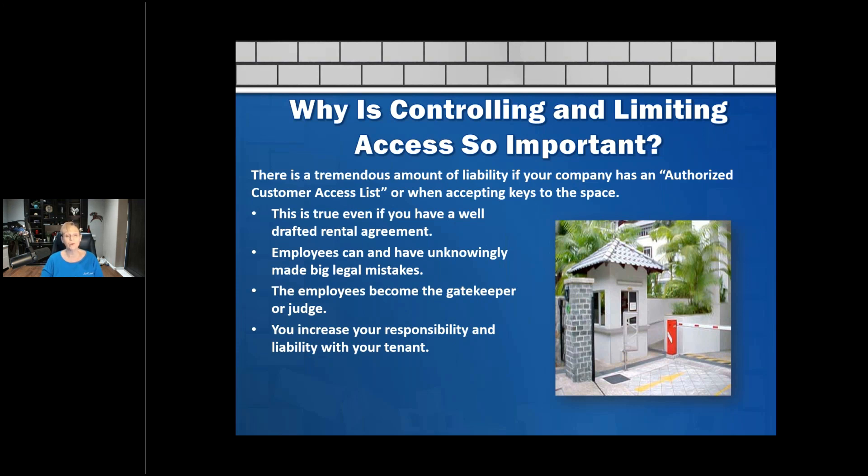Employees become sort of a gatekeeper or judge if they think they have all the control and start making decisions on their own. For example, I've had a situation where a person passed away and then five different people came by saying they had authority to get in — 'I'm on the will, I'm the executor.' All for the same customer. That's why we didn't let anybody have access. You also increase your responsibility and liability with your tenant if you give access to someone else, cut off a lock, or anything like that.